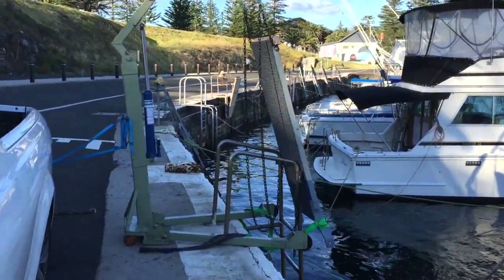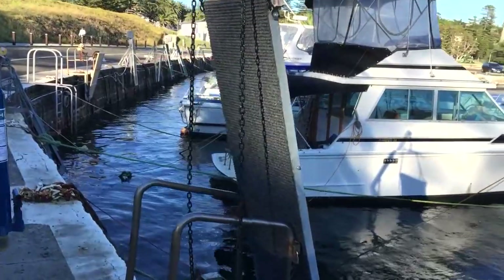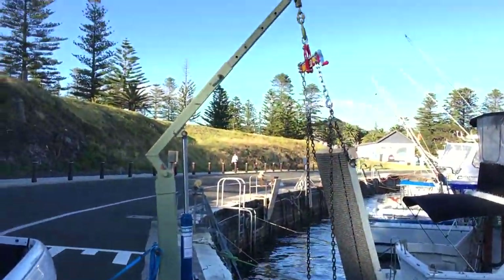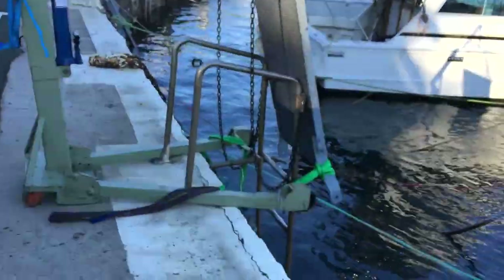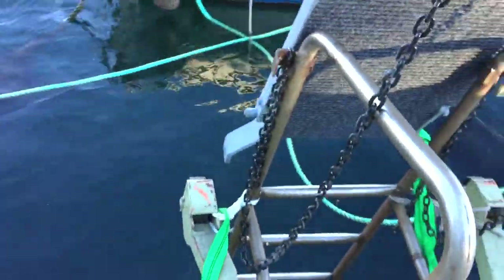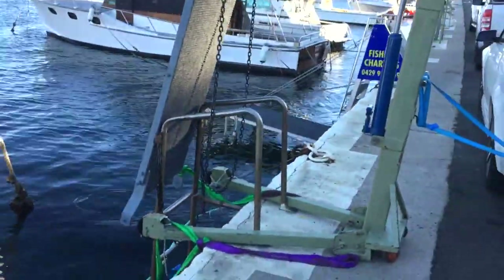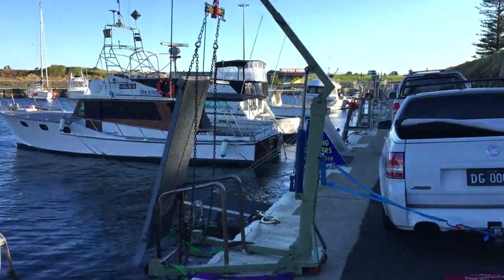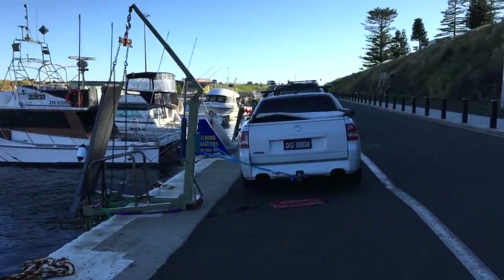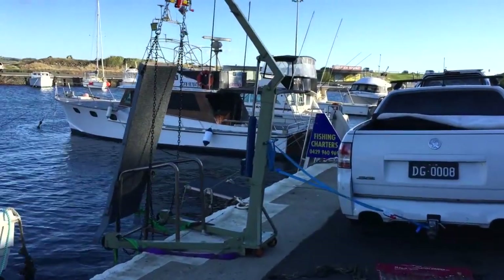So I'm down at Kiama Harbour. I've built a new platform — or refurbished an old one actually — got my little engine crane, and I've set it up so that hopefully I can just lower it over the side, drop a rod through the bottom, and have a nice new gantry or walkway to get onto the boats. So far I've been able to do it as a one-man job. See how we go.